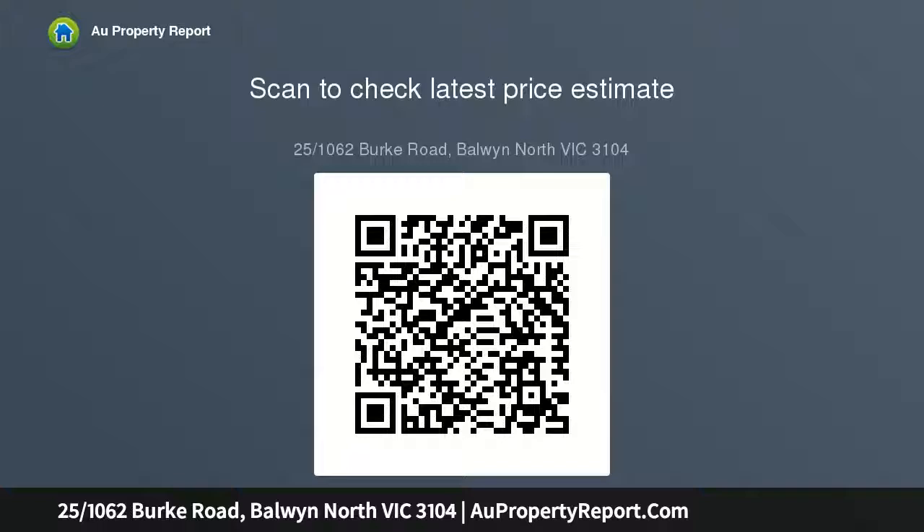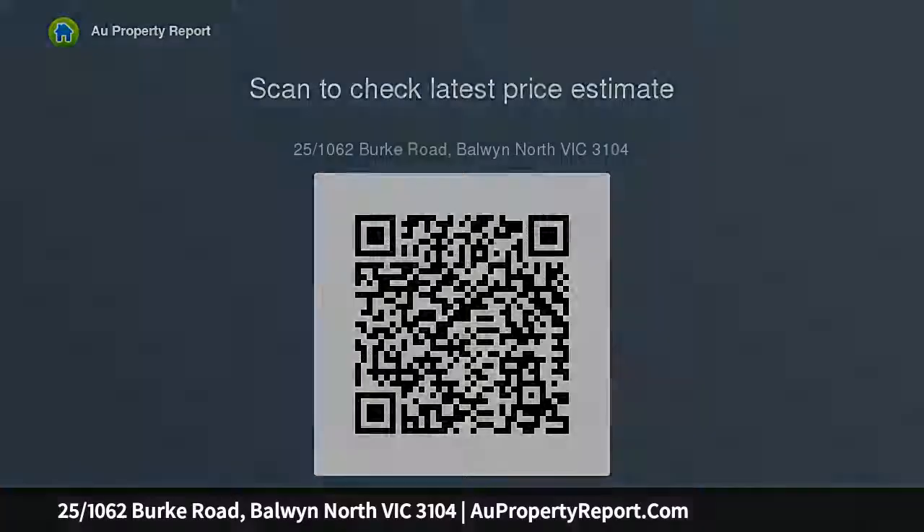It offers stunning views to the Macedon Ranges. Perfectly positioned, it literally has everything at its doorstep, including Strathmore Park directly opposite, transport, shops, cafes, and Balwyn North's popular amenities.